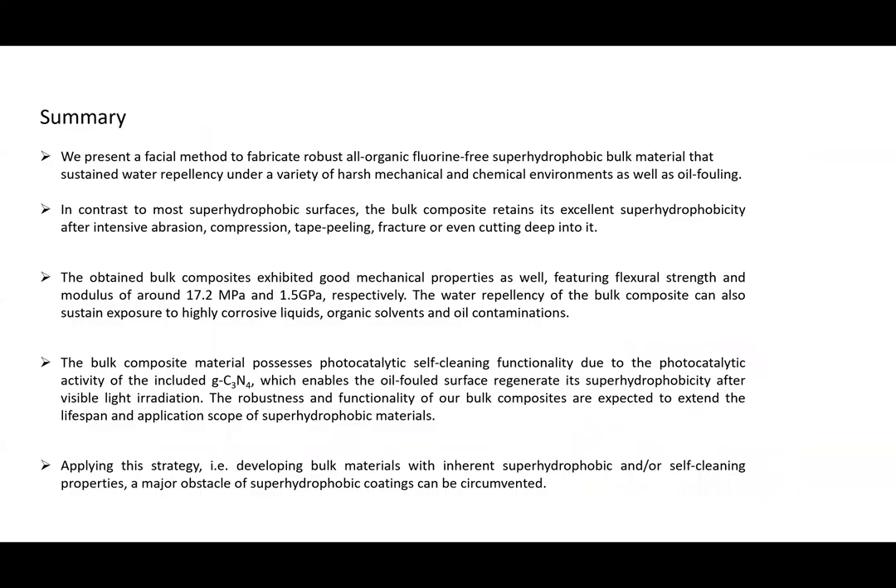In summary, we have made a new material with nice properties: super hydrophobic, self-cleaning, fluorine-free, and with very good mechanical stability. Thank you for your attention, and if there are any questions, we are of course open to answer.